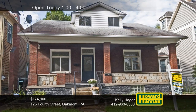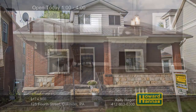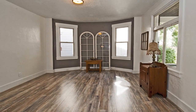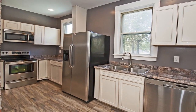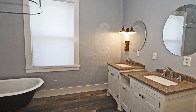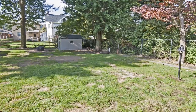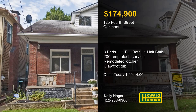A covered front porch welcomes you to this upgraded three-bedroom, one-and-a-half-bath brick-and-frame home on a quiet street in Oakmont. Laminate flooring extends the length of the living room, capped by a decorative fireplace. 200-amp electrical service is one recent enhancement, and new air conditioning helps you feel right at home. The kitchen has been fully gutted and remodeled with new cabinets, counters, flooring, and stainless appliances. Ceramic tile supports a new full bath, whose beautiful chandelier shines down on a claw-foot tub. Relax on a covered cement patio, looking out across a fenced yard with a new storage shed. Let Kelly Hager give you a full tour and contact Howard Hanna Mortgage for information on the My First Home program.